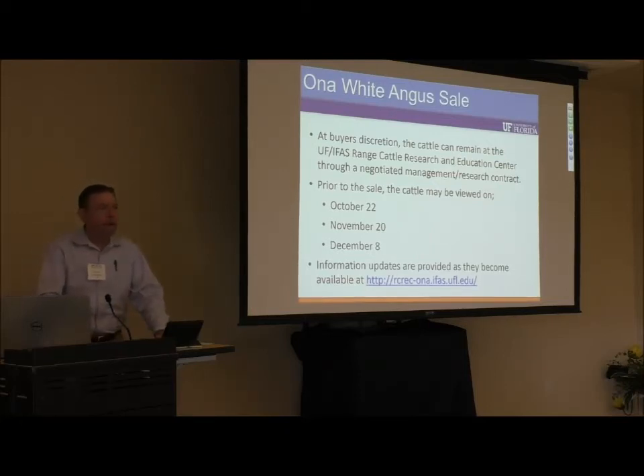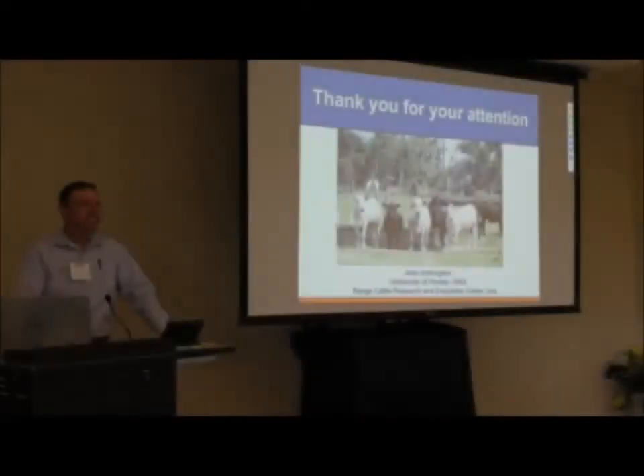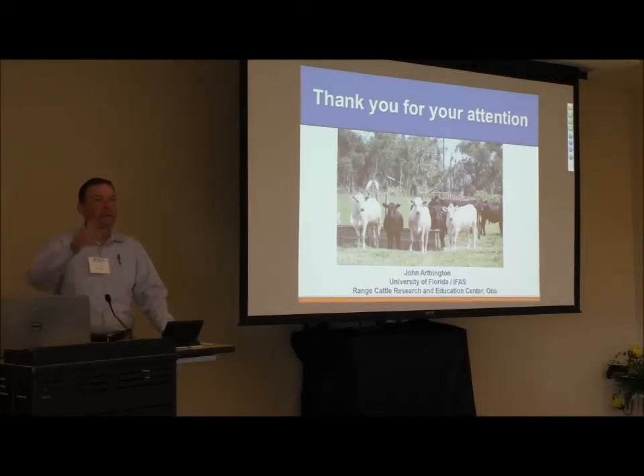We're always providing information updates on our website, and we plan to continue that. Again, we have guests here — Audie Spell and Todd Clemons — so I'm going to open it up now for any questions.